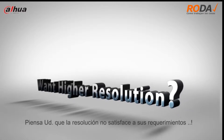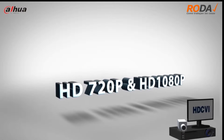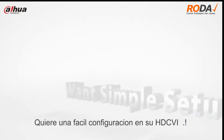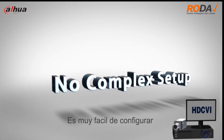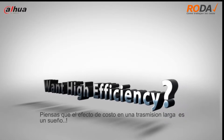Do you think the resolution cannot satisfy your requirements? We present you 720p and 1080p. Do you want simple setup in your HD surveillance system? We offer you analog HD over a coaxial solution. Do you think cost-effective and longer transmission is a dream?